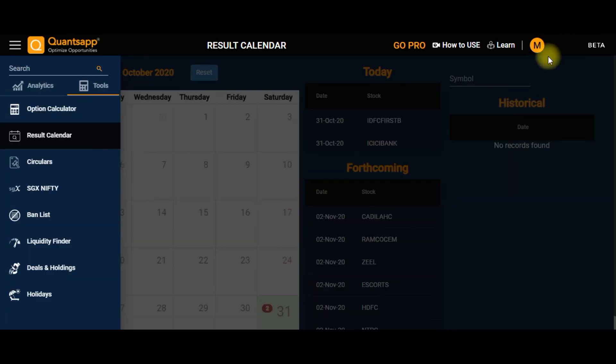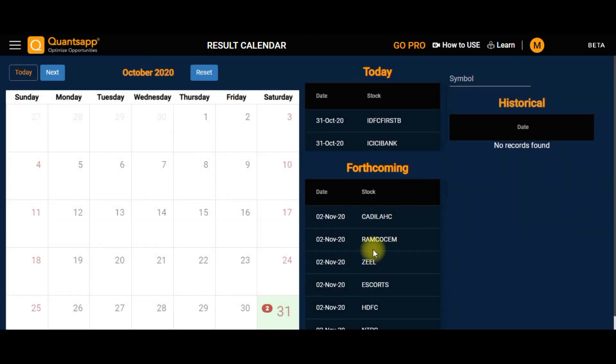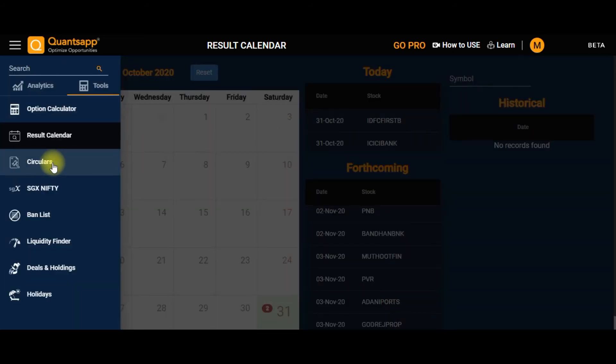The next important tool is the Option Calculators, where you can find the fair value of an option. Next is the Results Calendar, where you can keep a tab on forthcoming results.